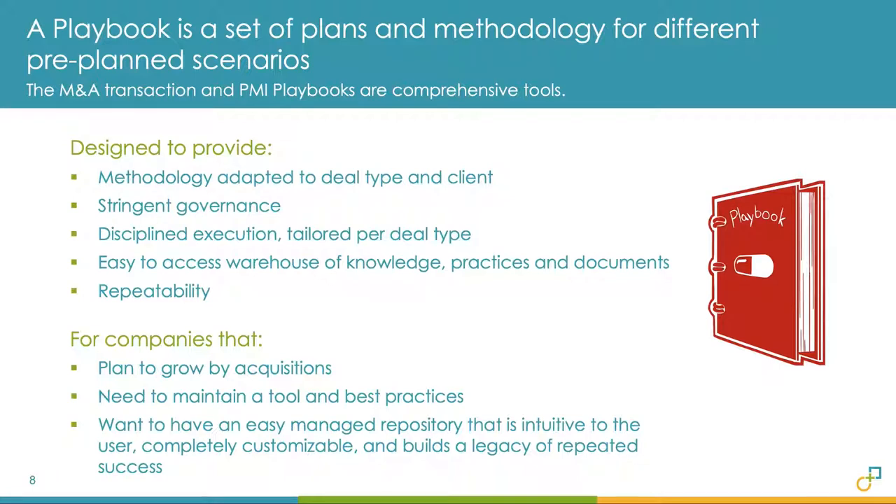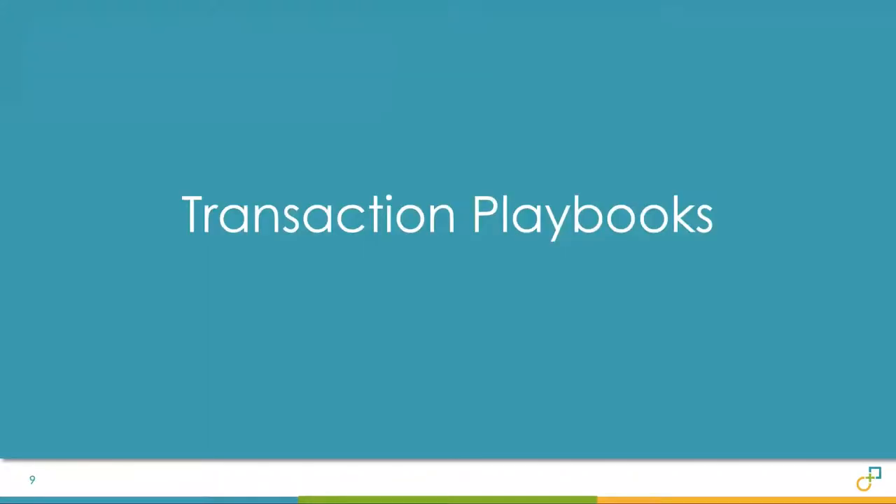Who should have a playbook? Companies that will grow by acquisitions, of course, but also those who need to maintain a tool set and leading practices — a repository tailored and built for repeating success.